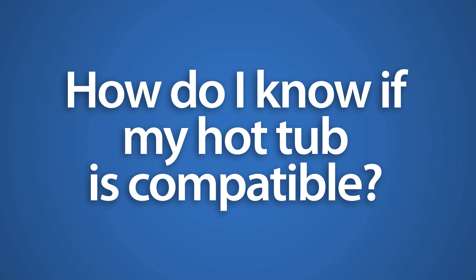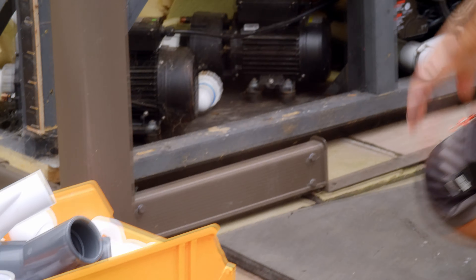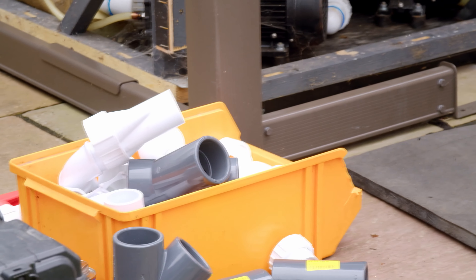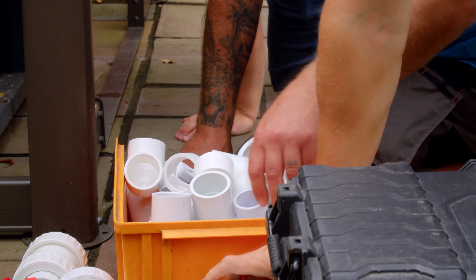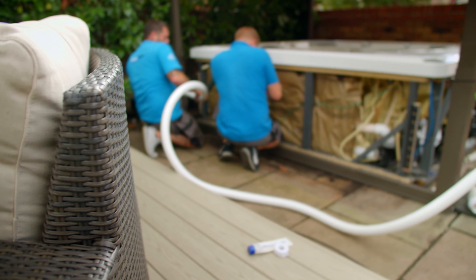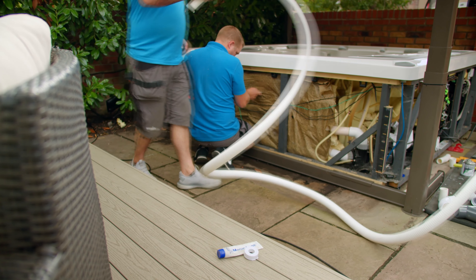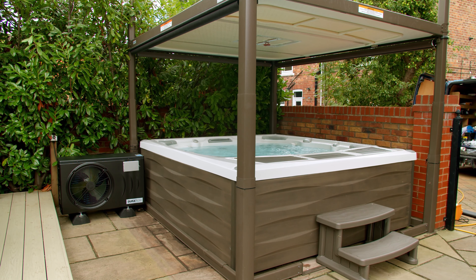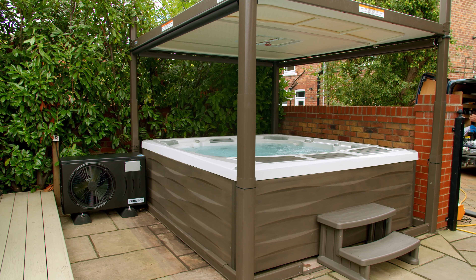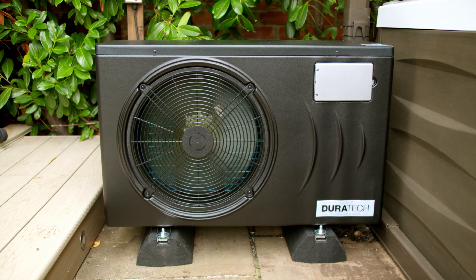How do I know if my hot tub is compatible? Most hot tubs are compatible with a heat pump unless they're fitted with low output circulation pumps with small gauge pipework. But even then, it may be possible to adapt your plumbing system to make it compatible with an air source heat pump. Always check with your dealer beforehand to make sure that your spa is compatible before ordering the heat pump.